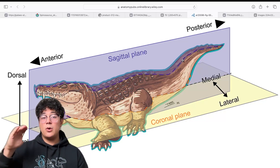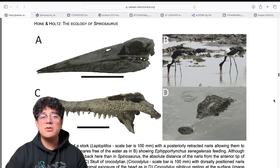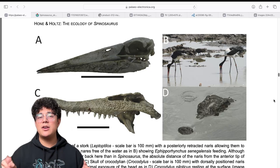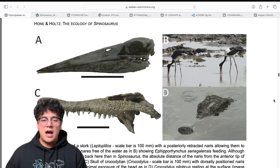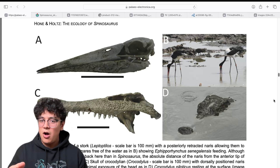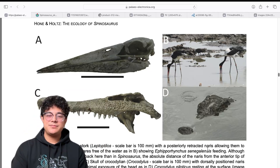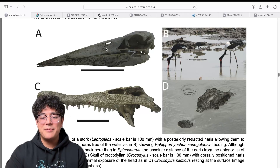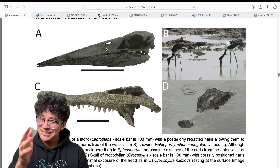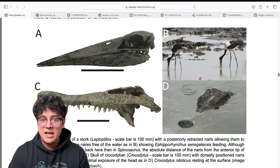Dorsal is the backside and ventral is the stomach side. They have two skulls of animals which you can consider as alternative lifestyles of Spinosaurus. First they have a stork, which is a wading animal — they walk through water, look down, and pick out fish swimming by. And they have what the paper calls posteriorly retracted nares.